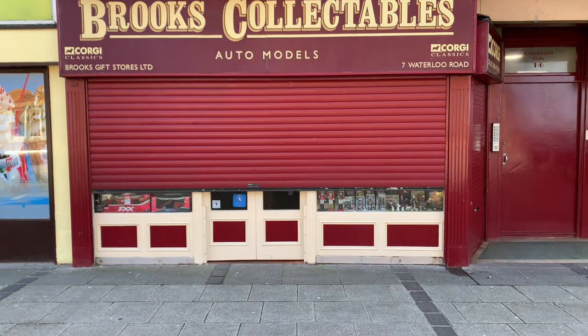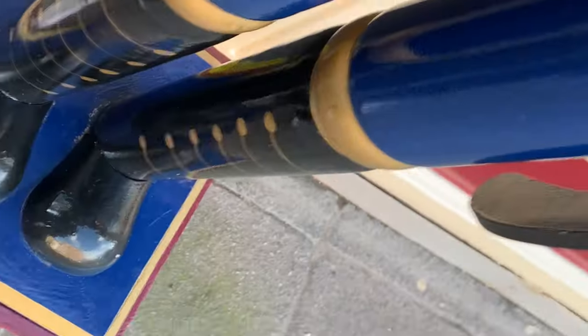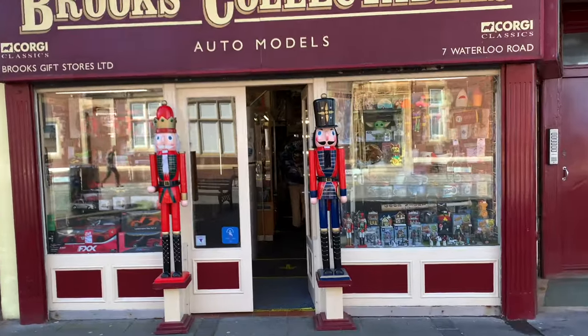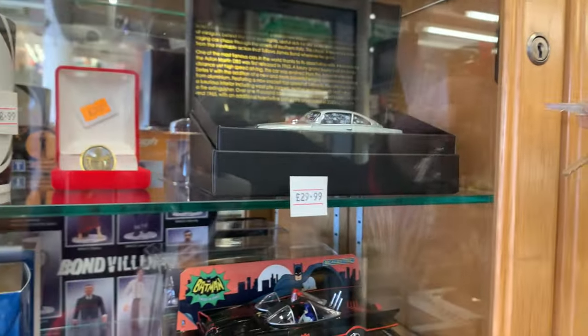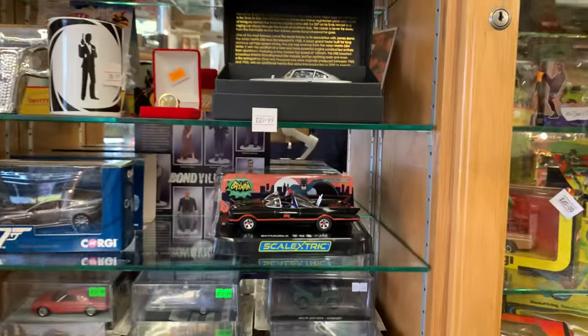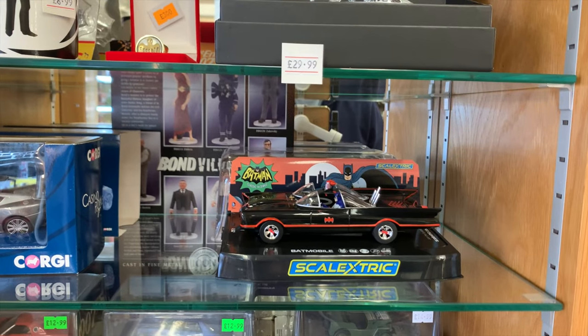Good morning YouTubers. I just need to get the shop open, then I'm going to show you something completely epic. So what I'm going to do is take you to get the epic thing which is in the case here, and this is the correct definition of the word epic because it is a Scalextric Batmobile. How fantastic is that?